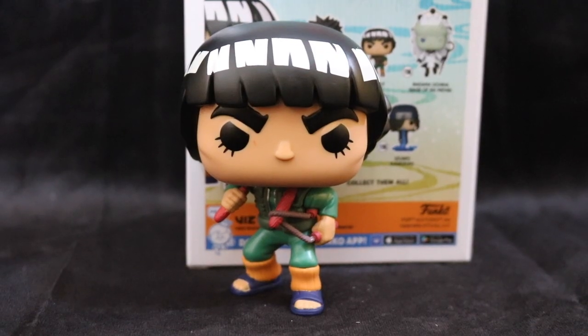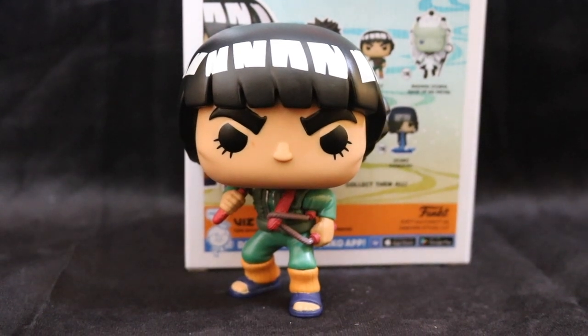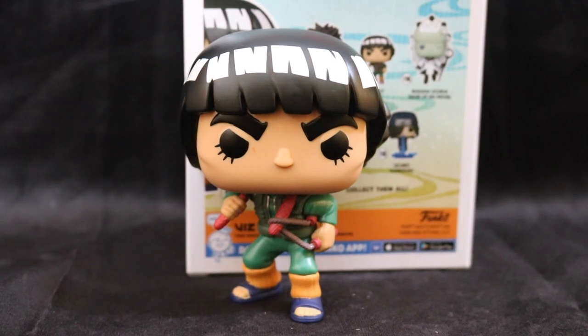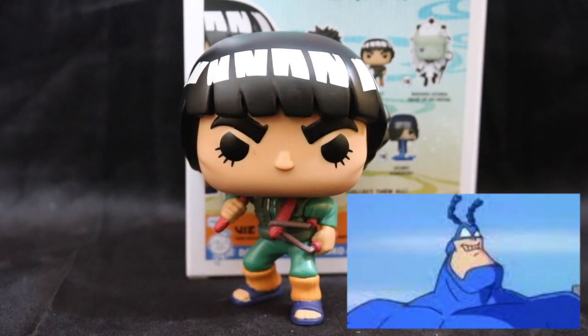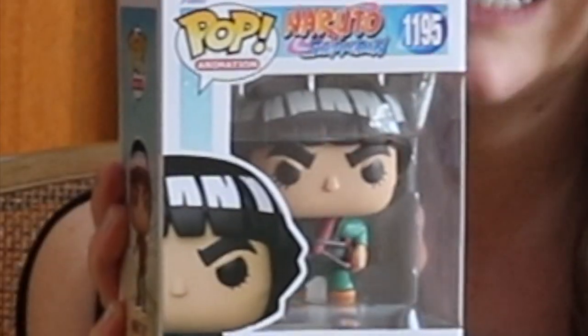I ultimately decided to start a Naruto collection because I just recently started reading the manga and watching the anime interchangeably to try and get through it quicker. And Guy is probably one of the best characters — I just think he's so intense. He's kind of like the Tick in his intensity, like that deep voice undying faith in his students energy. And I love his eyebrows.